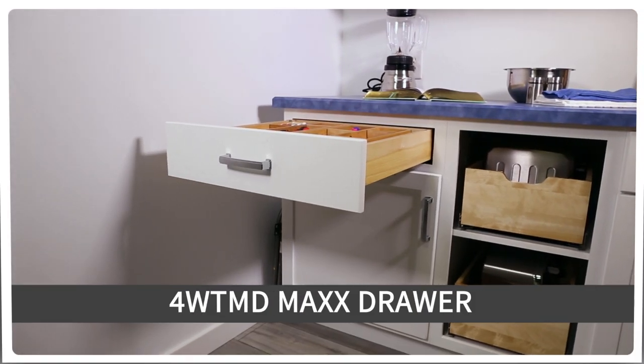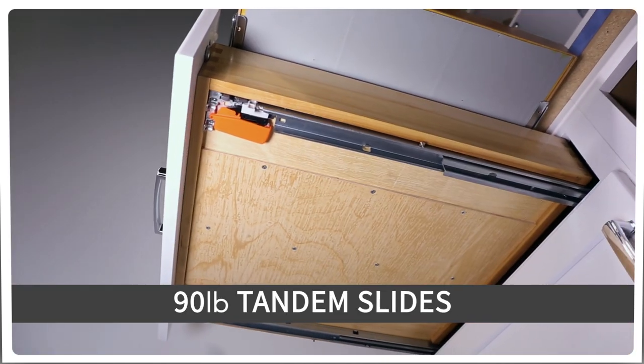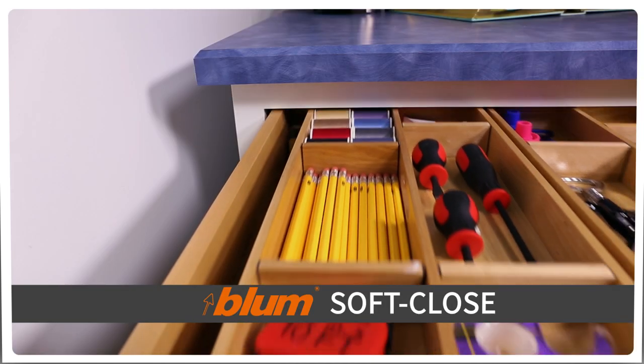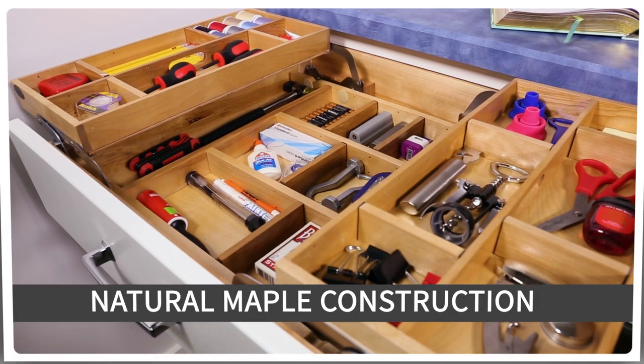The 4W TMD Max Drawer is designed for 24-inch base face frame cabinets and comes complete with 90-pound tandem slides with BlueMotion soft close, and features natural maple construction with a semi-gloss finish.